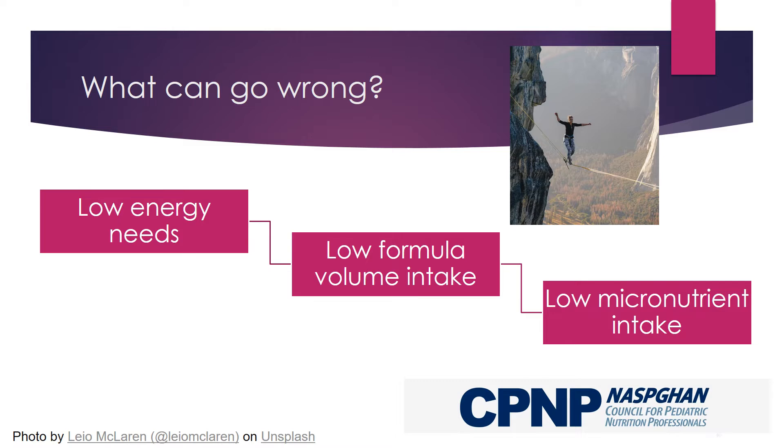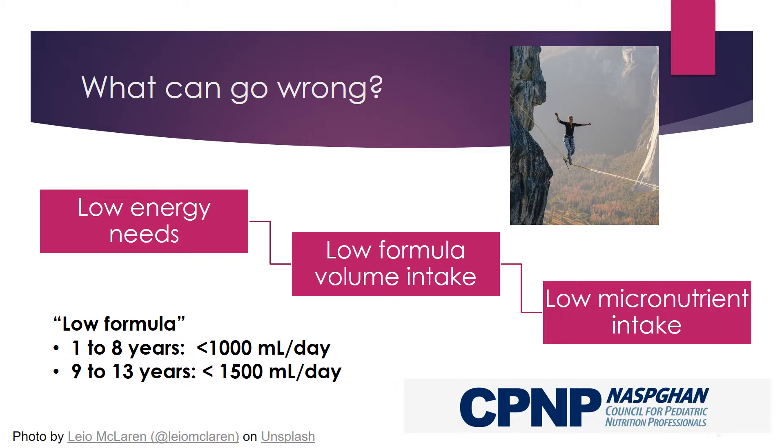An enterally fed child with low calorie needs is given the amount of formula needed to support weight goals. This volume is lower than that provided to a child with typical for-age calorie needs. The micronutrients in this lesser volume are inadequate to meet the child's needs. The definition of low intake varies by formula, but is roughly described here.